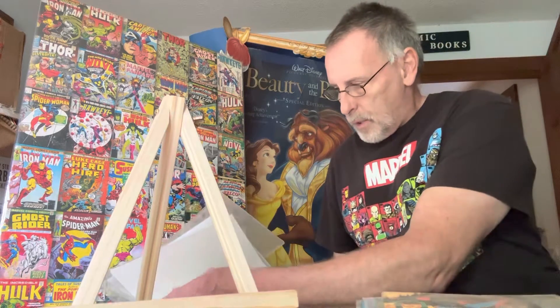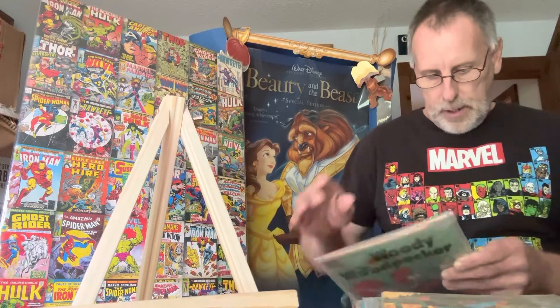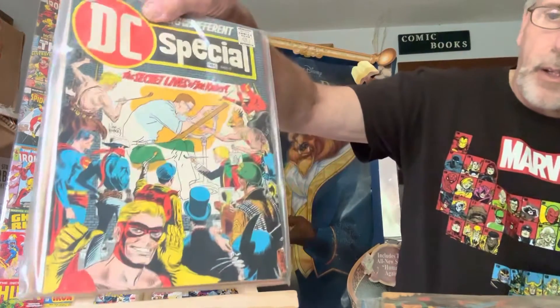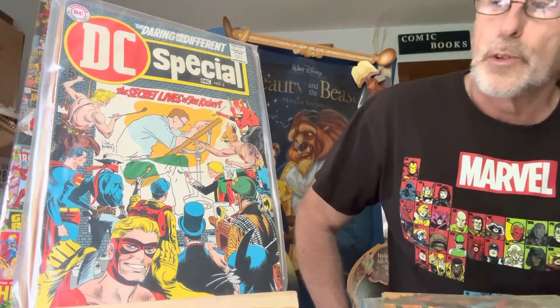Here I got a nice DC Special number five — Joe Kubert. I like that one. That's a nice early comic book right there too.